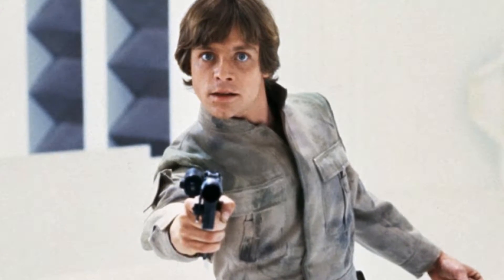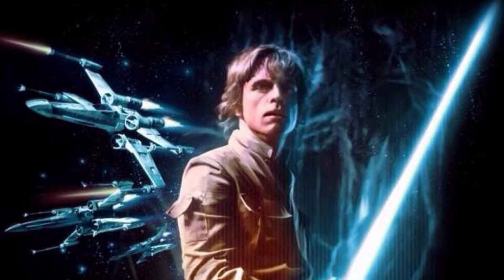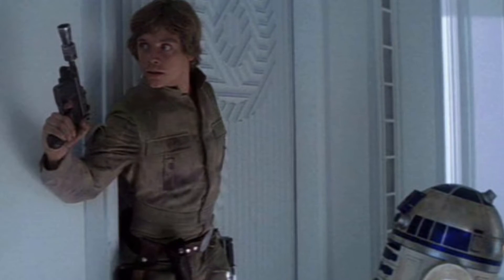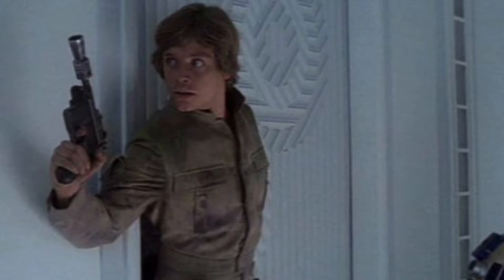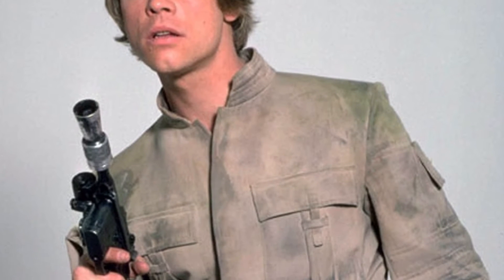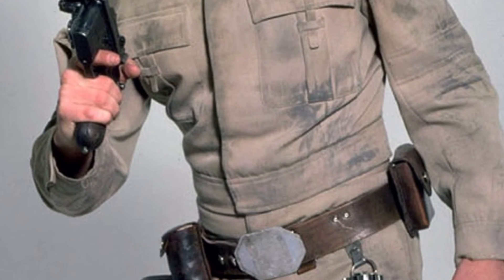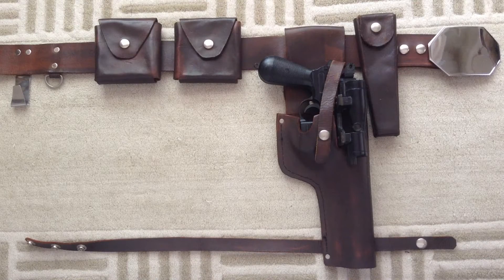It kind of started off when I was doing videos about the lightsabers that I have, both the ones that light up in blue and also just the basic hilt. I should actually combine all of those with the other video I did where I actually wore my Bespin Fatigues jacket — that was a really cherished entry in my collection — and I thought I'd round it all off with this: the blaster and the holster that it comes with.